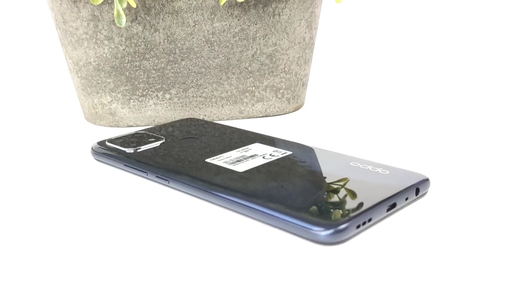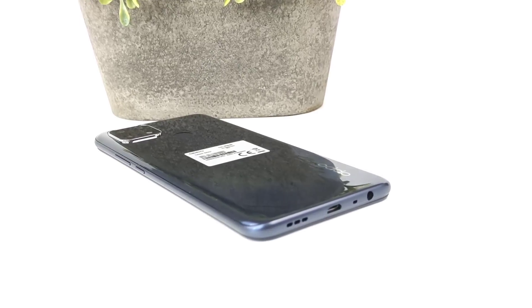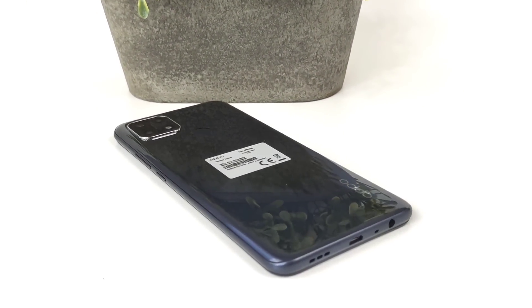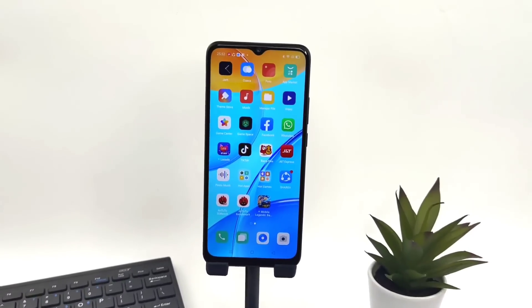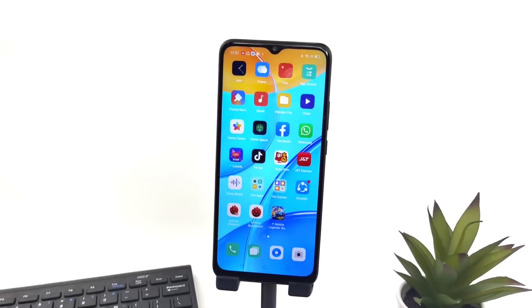Bagian bawah terdapat jack audio, micro USB, dan speaker. Bagian samping terdapat tombol on/off. Ketebalan OPPO A15 ini 7,9 mm dengan berat 175 gram. Ukuran layar dari OPPO A15 ini 6,52 inch waterdrop screen.